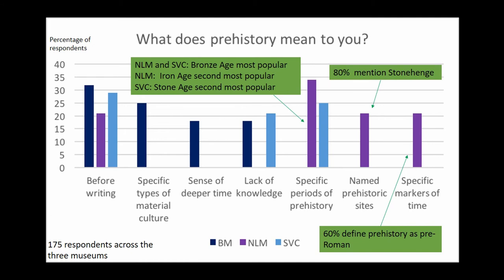Also at North Lincolnshire Museum, 80% of respondents mention Stonehenge, so this site is clearly very prominent in local knowledge. Additionally, 60% of respondents mention that prehistory is pre-Roman.